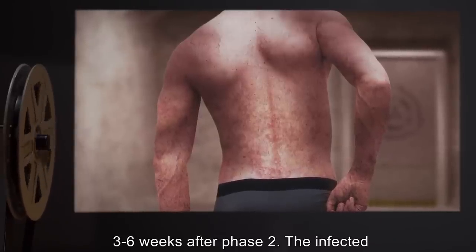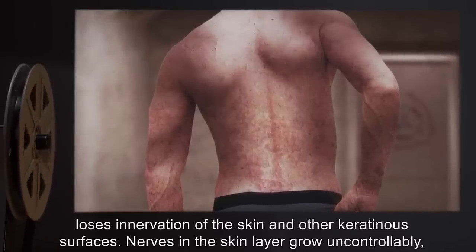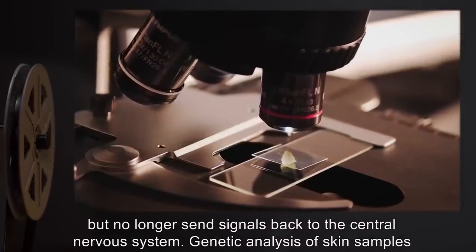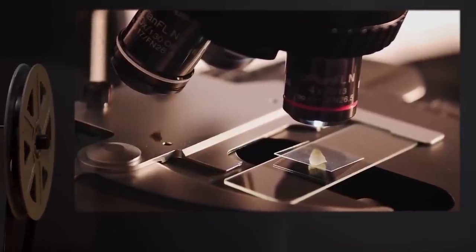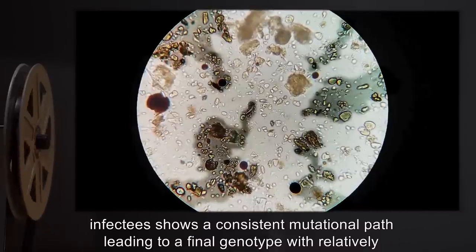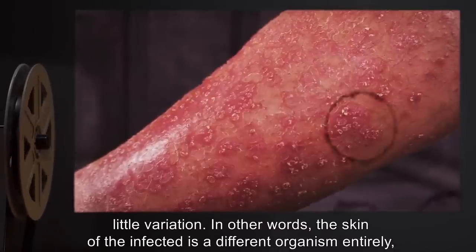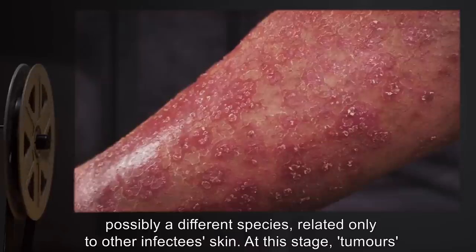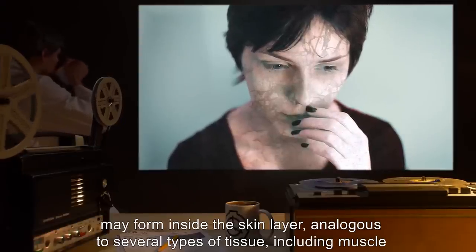Phase 3: Three to six weeks after Phase 2. The infected loses innervation of the skin and other keratinous surfaces. Nerves in the skin layer grow uncontrollably, but no longer send signals back to the central nervous system. Genetic analysis of skin samples shows mutations in keratinocytes so severe as to no longer resemble human DNA. Analysis of samples from different infectees shows a consistent mutational path leading to a final genotype with relatively little variation. In other words, the skin of the infected is a different organism entirely, possibly a different species. At this stage, tumors may form inside the skin layer, analogous to several types of tissue, including muscle and secretory cells.